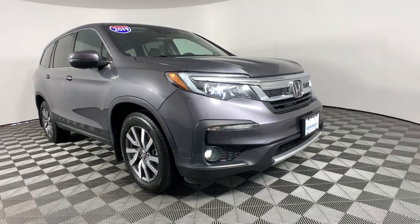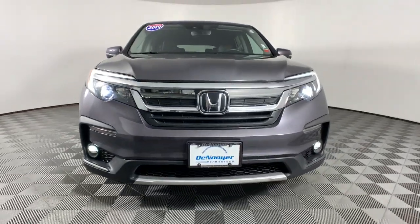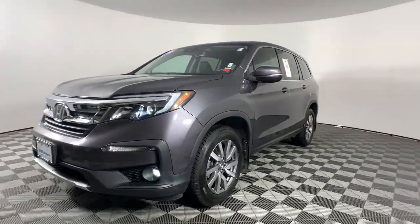You will love the features of this 2019 Honda Pilot. With less than 45,000 miles on the odometer, this vehicle provides excellent value.